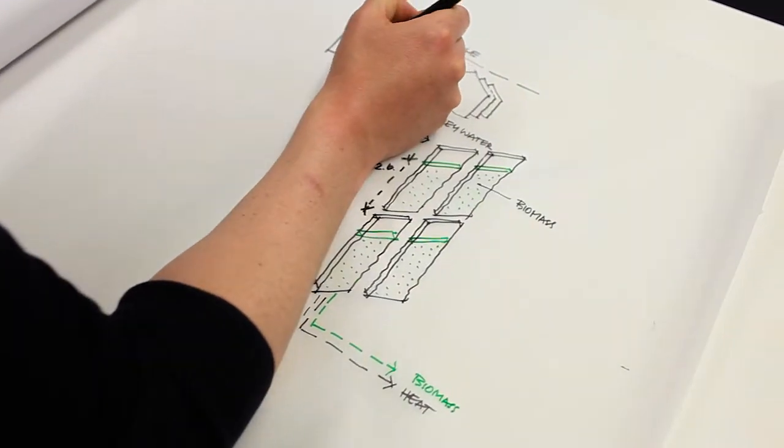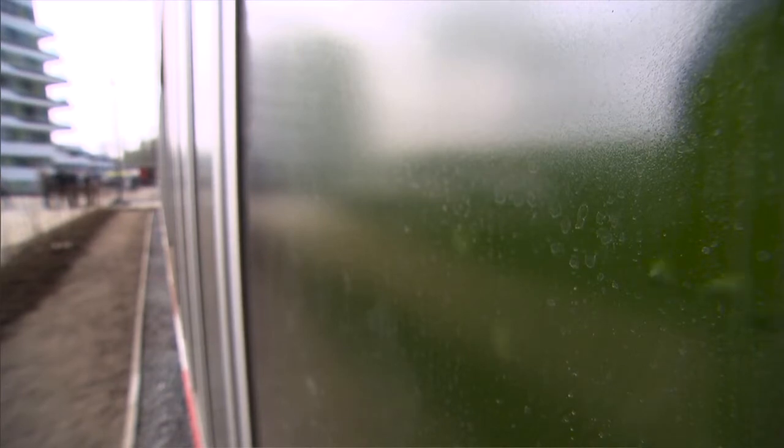We were invited to think outside the box. It was all about coming up with new ideas about the big field of smarts.